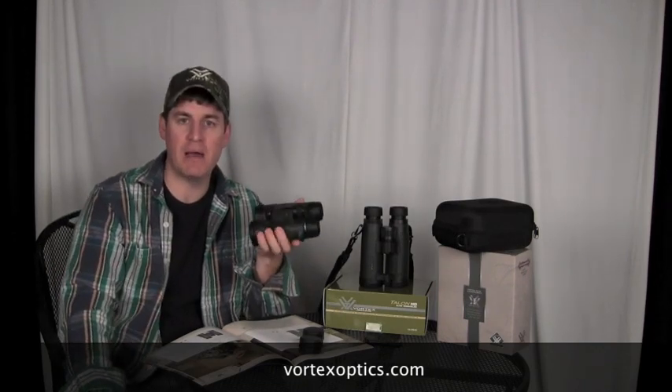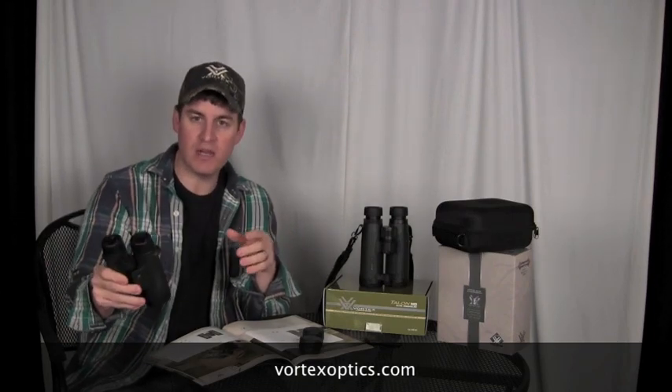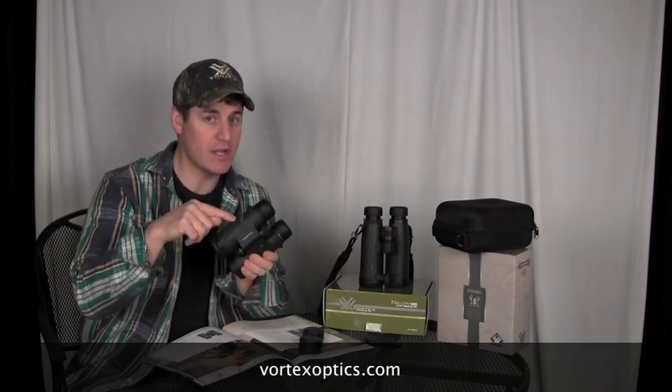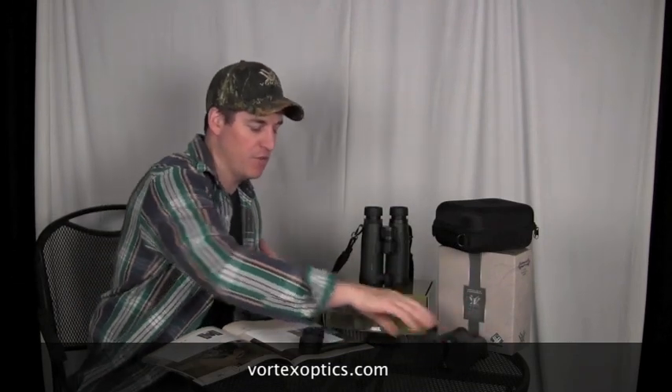If you guys are looking at the Nikon Monarchs or the Bushnell Legends, before you pick them up and before you pay for them, grab a set of these out of the case at the dealer and put them side by side and make your own comparisons. I can tell you that you're going to be pleasantly surprised at, number one, the price range for these compared to the Nikons, as well as the overall image quality compared to the Nikons and the Bushnells. Check out the Diamondbacks — phenomenal stuff.